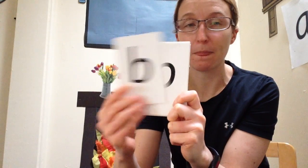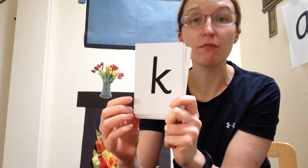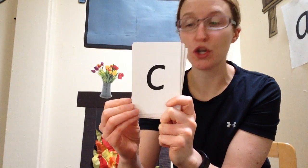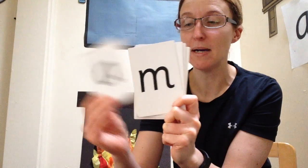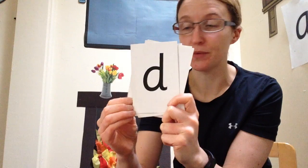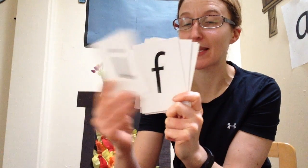Are we ready? Just say the sounds that we can see. Go! P, B, G, O, K, U, K, N, A, S, D, T, F, I, N.